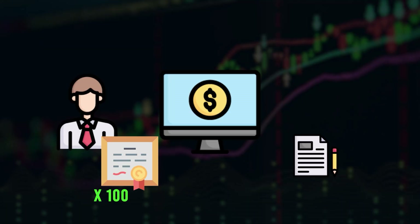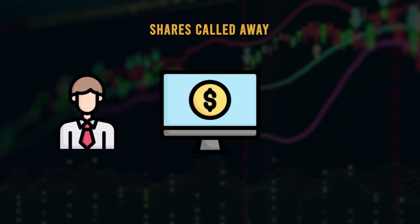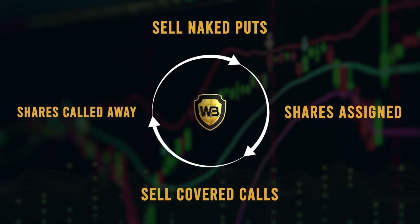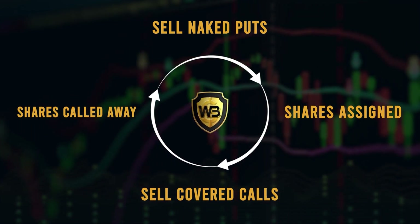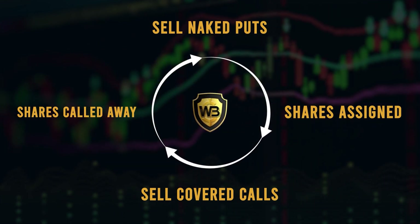The last and most important phase to me is if the stock price rises above the price of the call options that you sold at expiration, your shares will be called away from you. This means you sell the stock at that strike price, which could be higher than what you paid for the stock. Once your shares are called away, you're back to square one and you can start the wheel of fortune strategy all over again by selling another put. Round and round and round it goes.